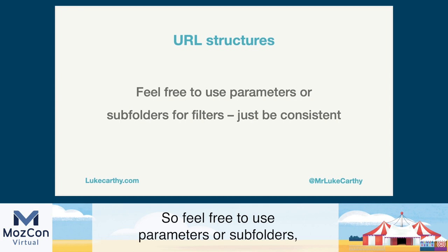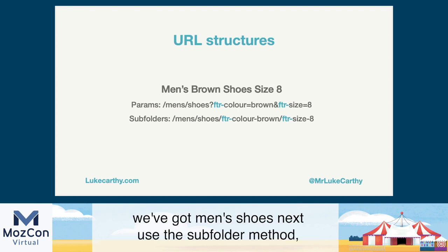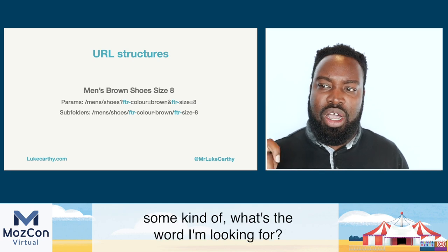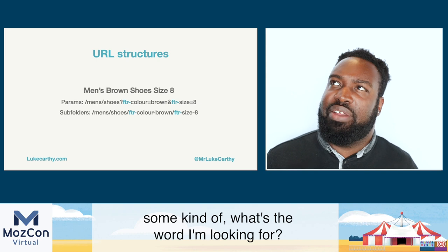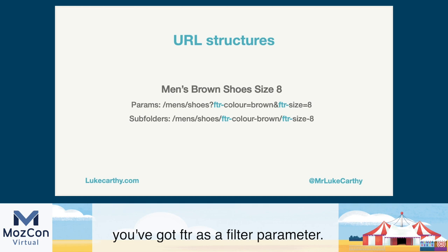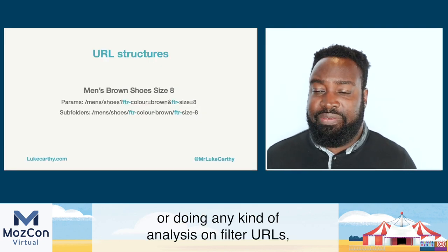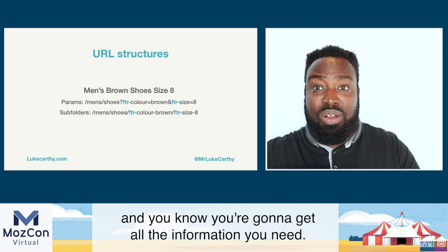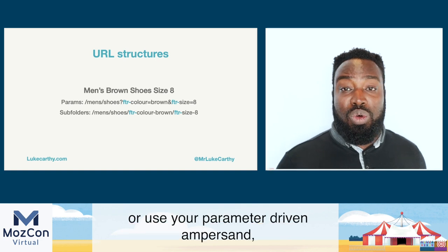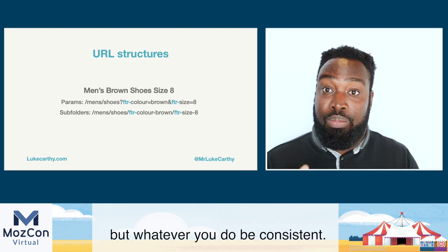Feel free to use parameters or subfolders — whatever you use, just be consistent. For example, with men's shoes, Next uses the subfolder method, which is probably the preferred approach. I'd also recommend using some kind of identifier for filters — in this example, FTR as a filter parameter. That means when you're looking in Google Analytics, Search Console, or doing any analysis on filter URLs, you can just punch in FTR and get all the information you need. Use subfolders, forward slashes, or parameter-driven ampersand/question mark structures — whatever fits your tech stack — but be consistent.